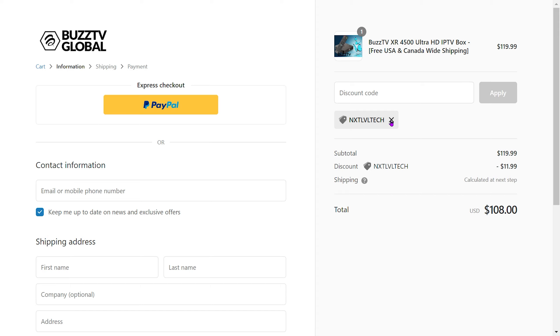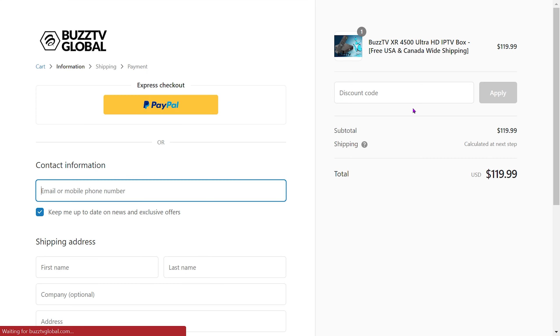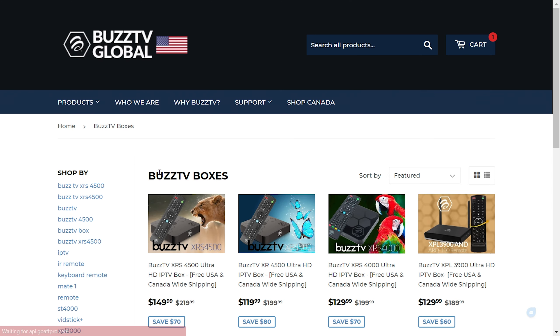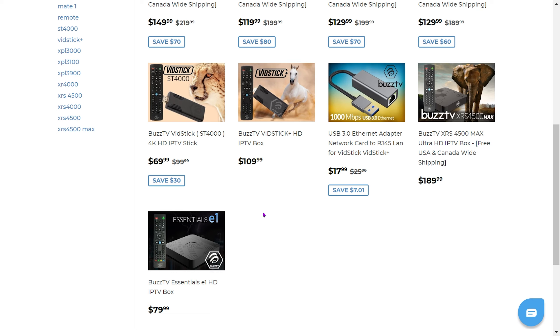I always want to be completely upfront and honest with you guys — there are certain situations where it's better to use my coupon code and certain situations where it's better to use their own. For VidStick devices, I do recommend using the website coupon codes since those ones are 15% off and are a steal. I recommend grabbing them and picking them up if you can.